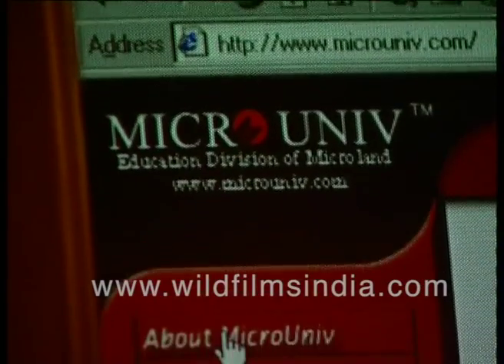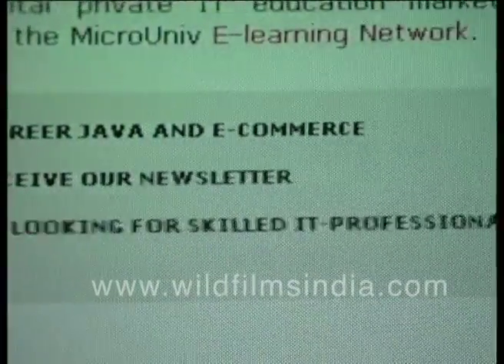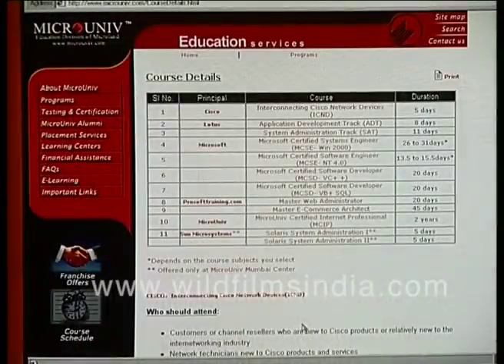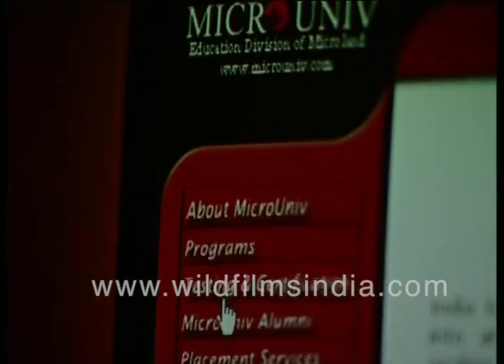Microuniv.com is another site on eLearning. An interesting factor of this site is that it lists out courses offered by different companies like Microsoft, Sun Microsystems and others. The site also carries a placement section through which one can avail services on job prospects.